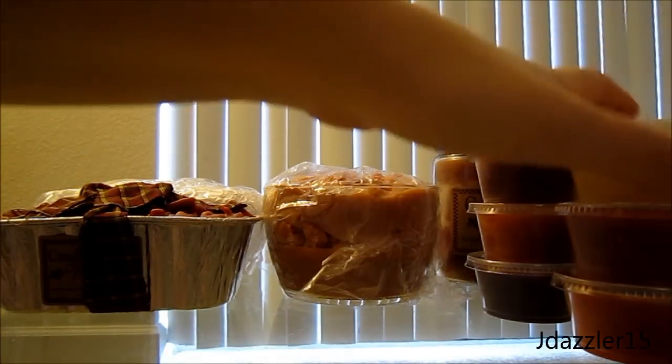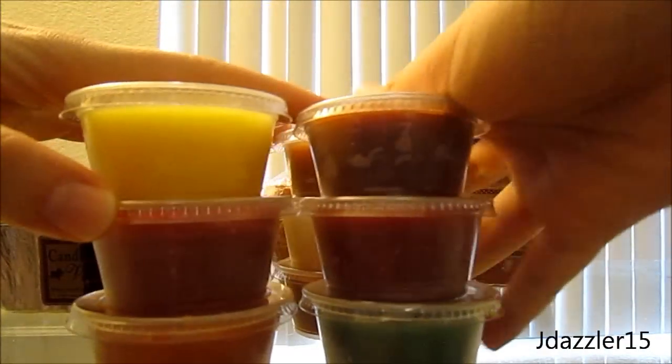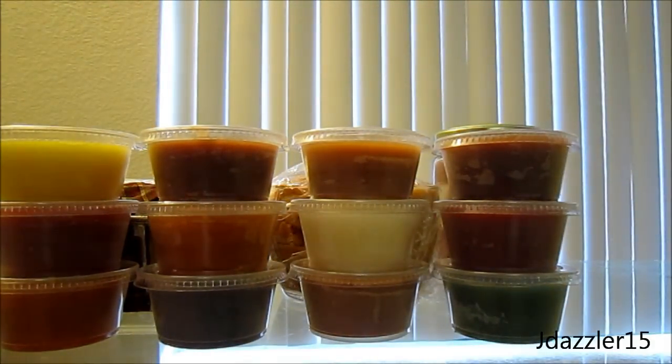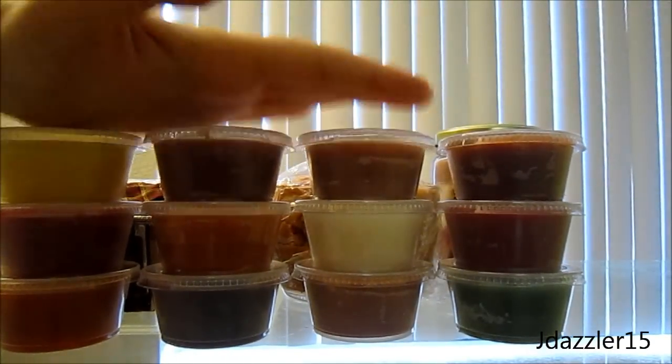So let me go ahead and show you the scent shots. I decided to put 12 in this review because I don't want the video too long and I have a bunch of other videos I want to get up before Christmas. So I'm just going to review these first 12 for you.